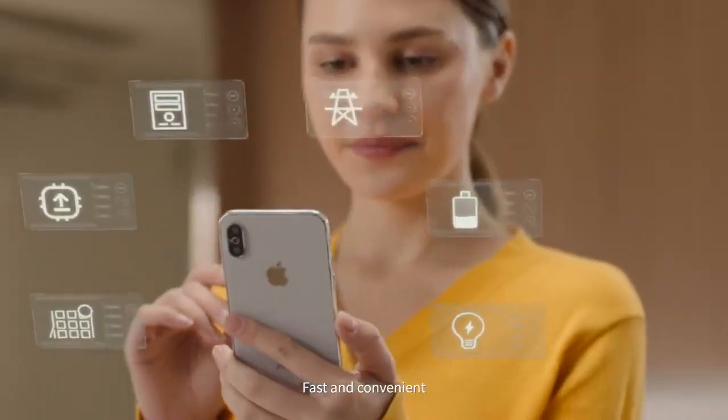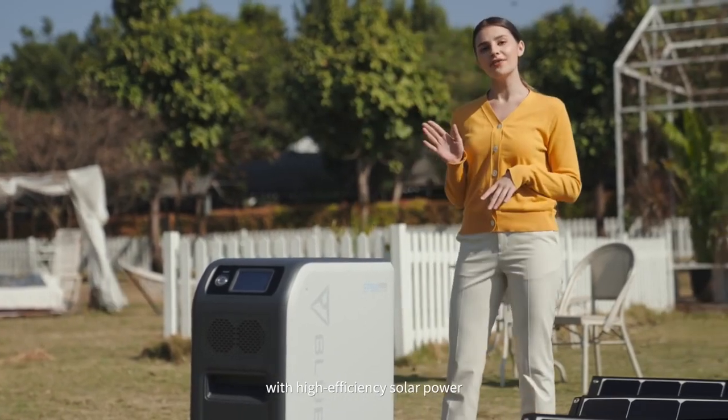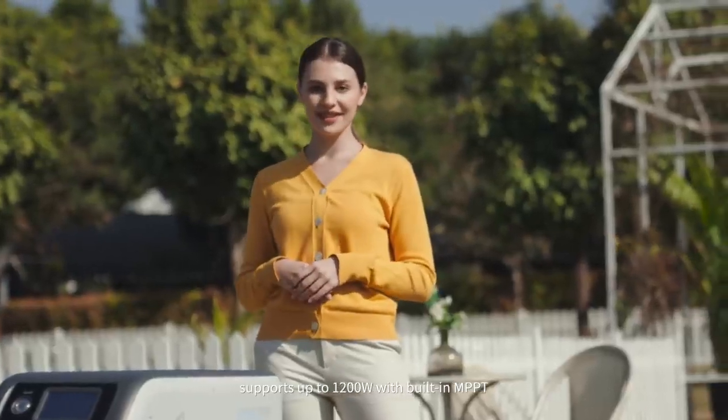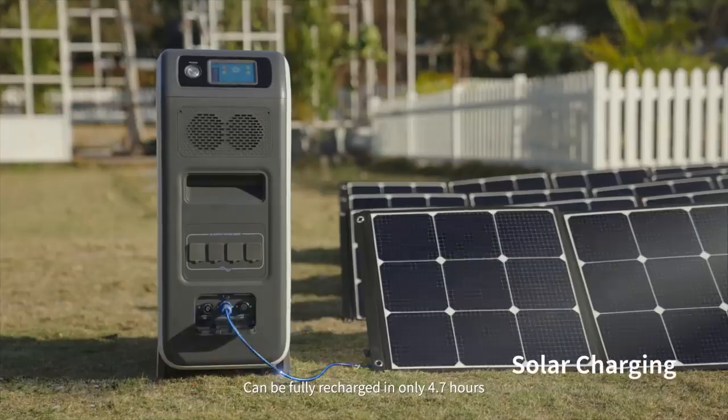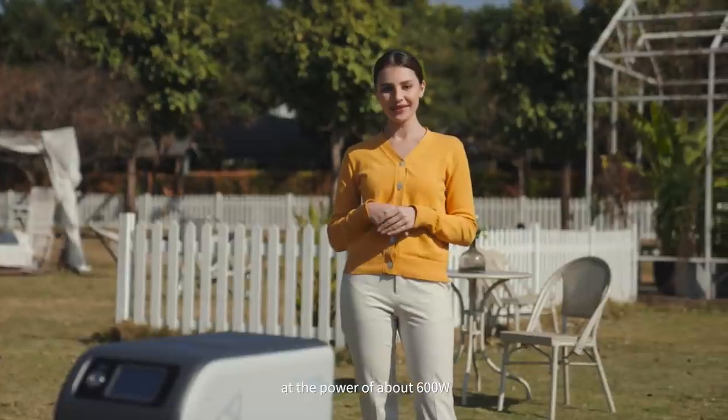The EP500 can be recharged with high-efficiency solar power, supporting up to 1200 watts with the built-in MPPT, and can be fully recharged in only 4.7 hours. It can also be recharged via AC charging at a power of about 600 watts.